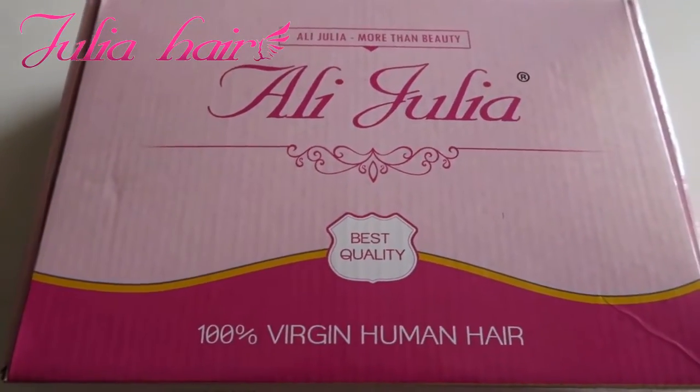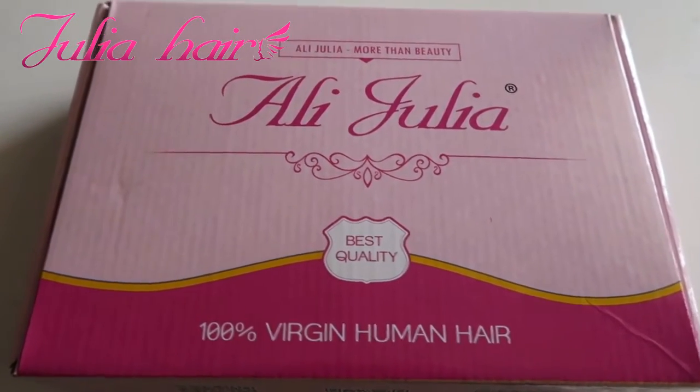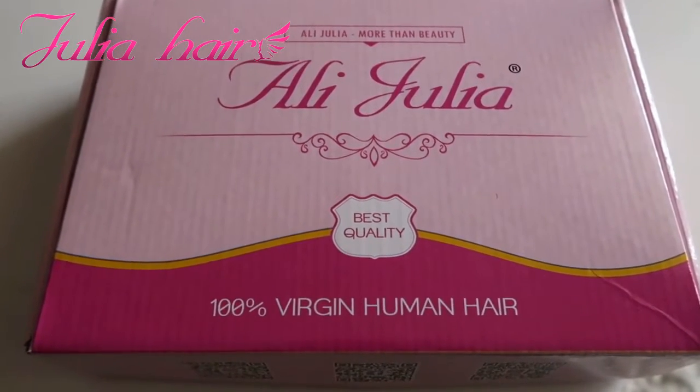This video is sponsored by Julia Hair. I just wanted to give Julia Hair a huge shout out. I've never worked with a hair company so I'm really looking forward to how this hair is going to look and everything like that.